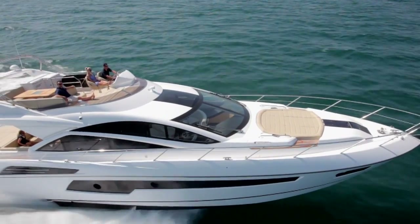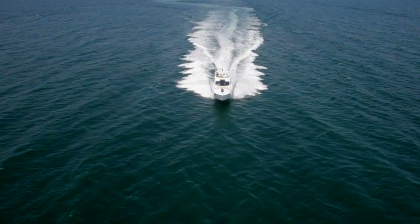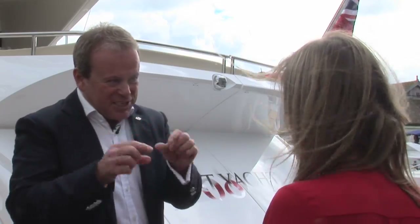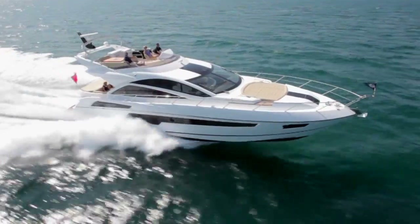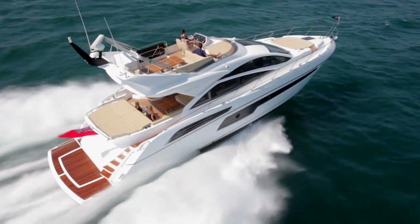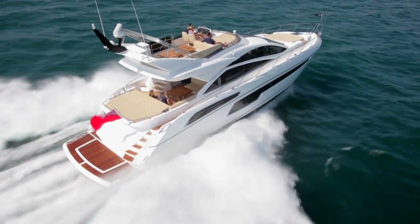So this is the 68 Sport Yacht. This takes the best of what we do in the Predators — the look, the glazing, the performance, that ultimate sports machine — and gives a little bit more practicality. When I saw this, I did think Predator. Clients coming here have been absolutely wowed by it. In their head they're thinking Predator 84 and 92 with a small helm position and a couple of bench seats behind. This has a proper flybridge and you just don't see it in the profile. So client reaction has been fantastic.